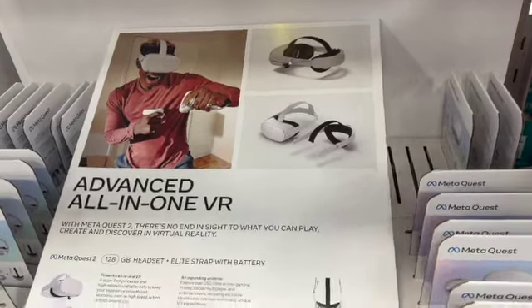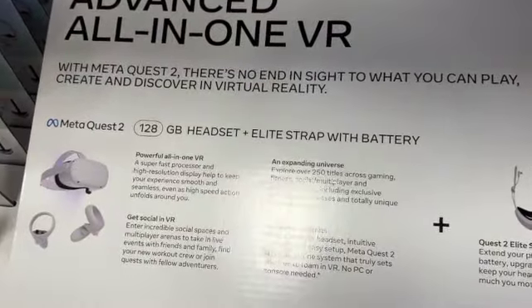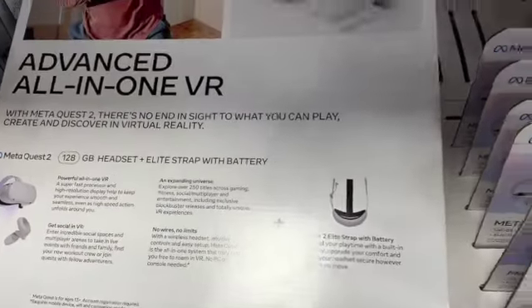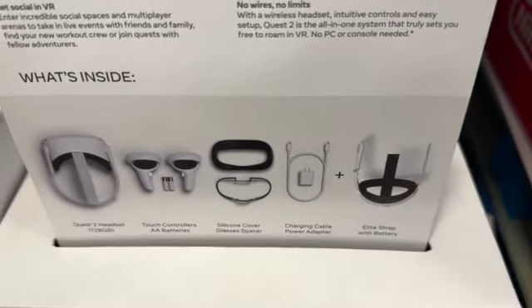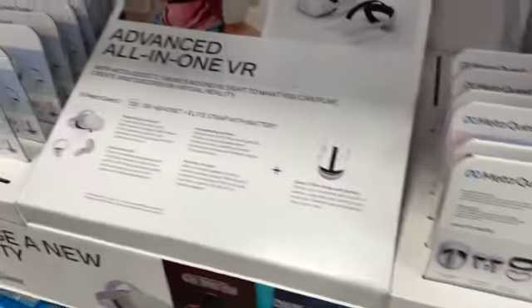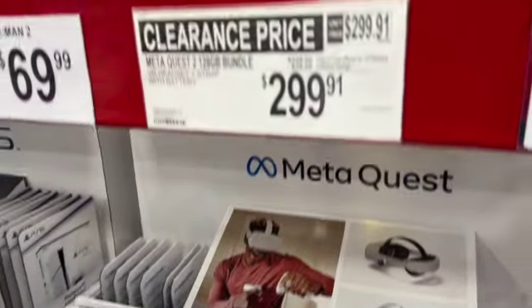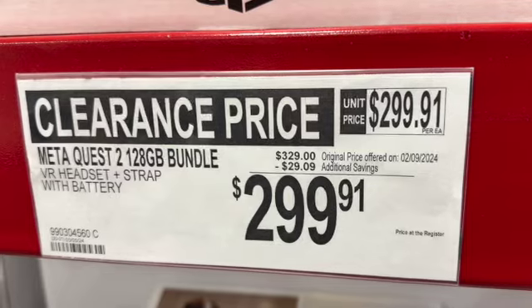Meta Quest 2 128-gig bundle. This comes with the Quest 2 headset, touch controllers, AA batteries, silicone cover, glasses spacer, charging cable, power adapter, and elite strap with battery. Regularly $329, save $29. Clearance price $299.91.